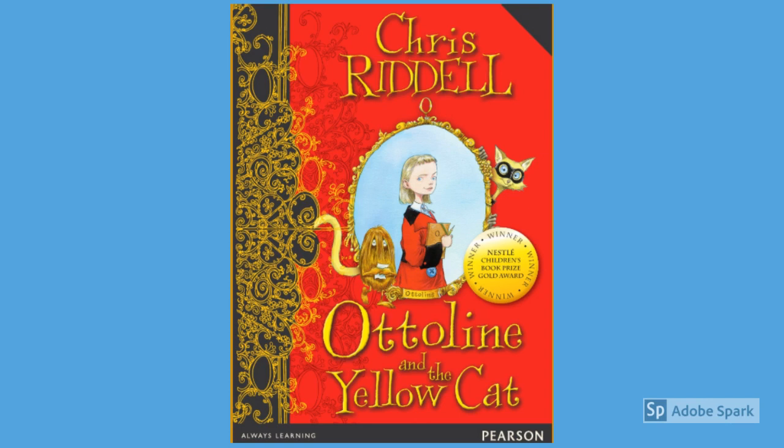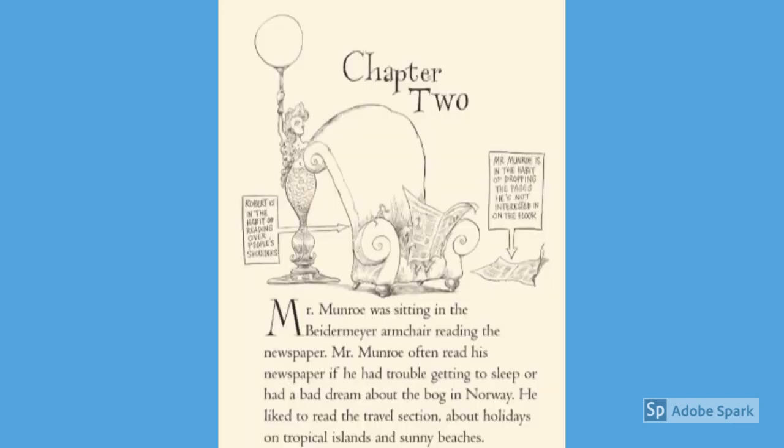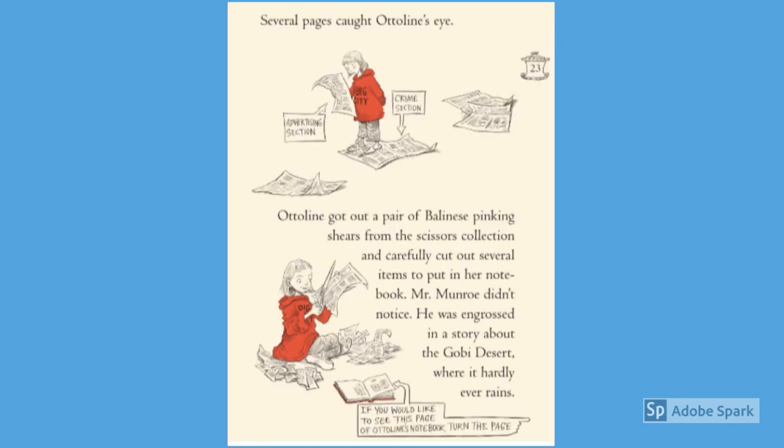Otterline and the Yellow Cat by Chris Riddell, Chapter 2. Mr. Munro was sitting in the Bader Mayer armchair reading the newspaper. Mr. Munro often read his newspaper if he'd had trouble trying to sleep or had a bad dream about a bog in Norway. He liked to read the travel section about holidays on tropical islands and sunny beaches. Several pages caught Otterline's eye. Otterline got out a pair of Balinese pinking shears from the Scissor Collection and carefully cut out several items to put in her notebook. Mr. Munro didn't notice. He was engrossed in a story about the Gobi Desert where it hardly ever rains.